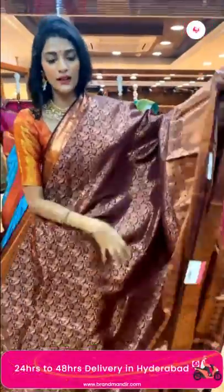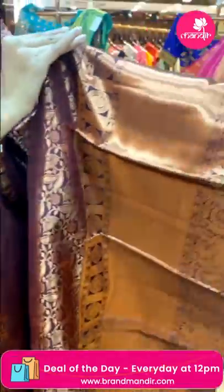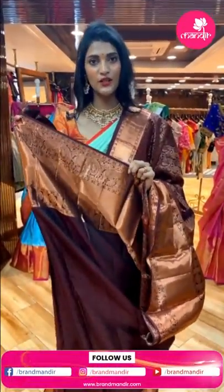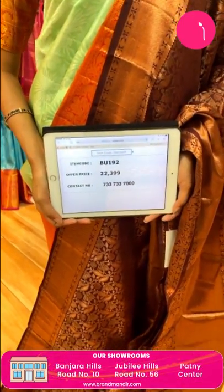This is the maroon color saree. The body has manaki florals and leaves in copper zari. The border has cross lines with peacocks and florals in a beautiful copper zari pattern. The pallu has diamond brocade work — a rich-looking pallu. The blouse is a self blouse. The price is Rs. 22,399 and the item code is BU192.